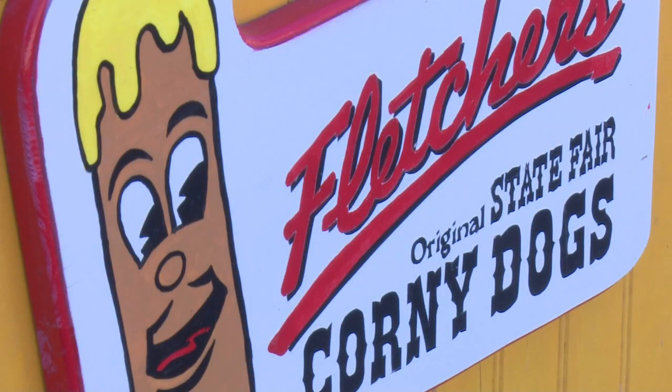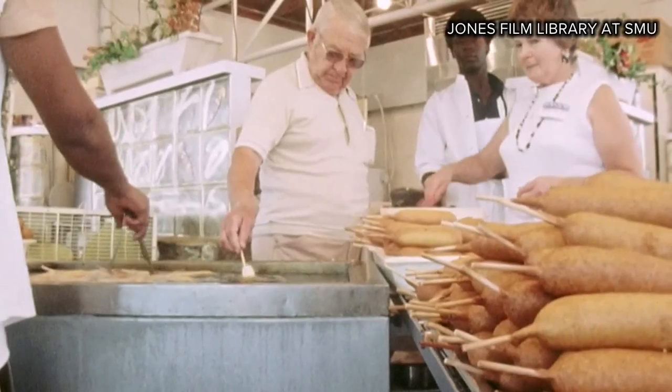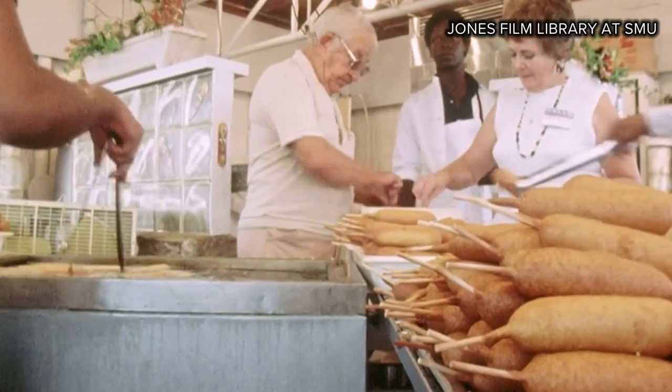Today, Amber Fletcher helps run the kingdom of corny. We watched the story from the SMU Jones Film Library about how her grandfather perfected the recipe.